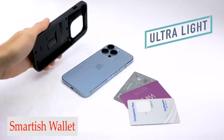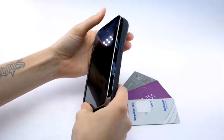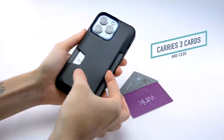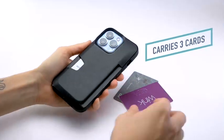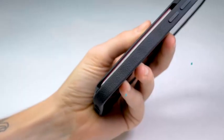Number 1: Smartish Wallet Case. This wallet case offers a secure fit for your device, so you can be sure it's safe from scratches and drops. The secure latch system keeps your device snug as a bug in a rug, and the shock-absorbing corners add an extra layer of protection. You don't have to worry about your device getting banged up or about it slipping out of your hands.